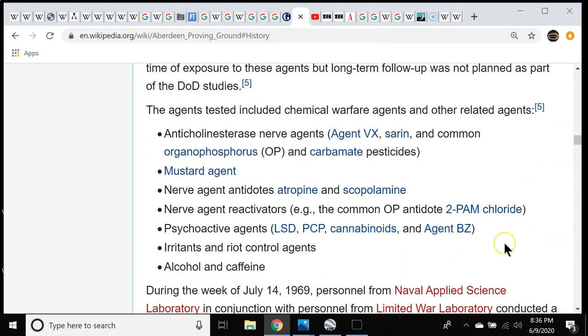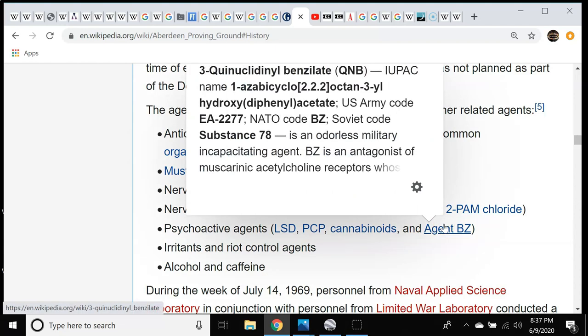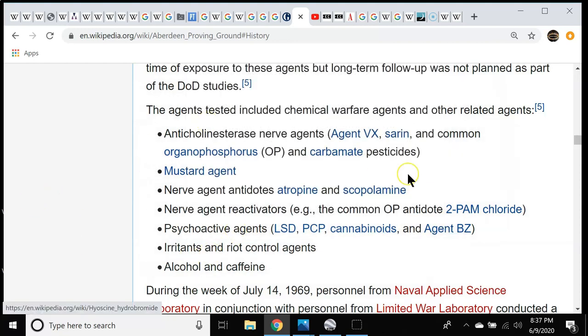Some of the agents tested here — look at this crazy list of chemicals. Psychoactive agents: LSD, PCP, cannabinoids, and so forth. And Agent BZ — an odorless military incapacitating agent, basically knockout gas. The Soviet name is Substance 78. It's interesting that they were testing these here when we know the use of psychoactive agents is tied with the incidence of apophenia and pareidolia. They also had irritants and riot control agents tested there — interesting stuff going into what's happening today.